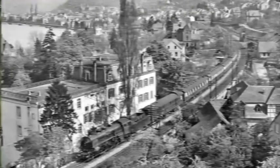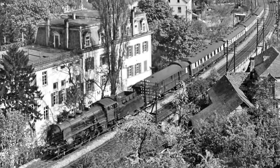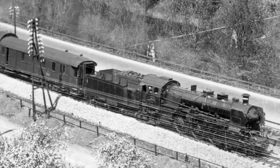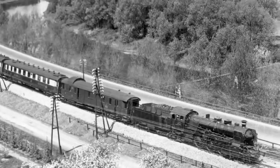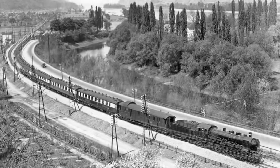The Rheingold first made its way through the legendary Rhine Valley in the summer of 1928. This first journey would soon coin its famous nickname. On the way from Basel and back, the Rhine Valley with its castles and the mysterious Lorelei Rock made for a spectacular backdrop.